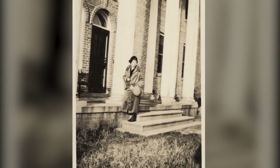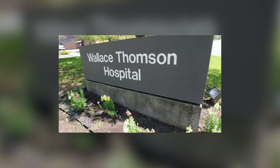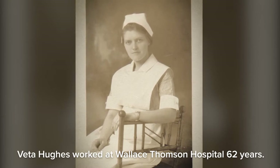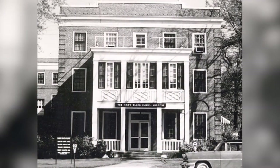Spartanburg General Hospital was not the only facility to open that year. Wallace Thompson Hospital, now known as Union Medical Center, opened in 1921 as well. And in 1925, another hospital opened in Spartanburg, this one on East Main Street.